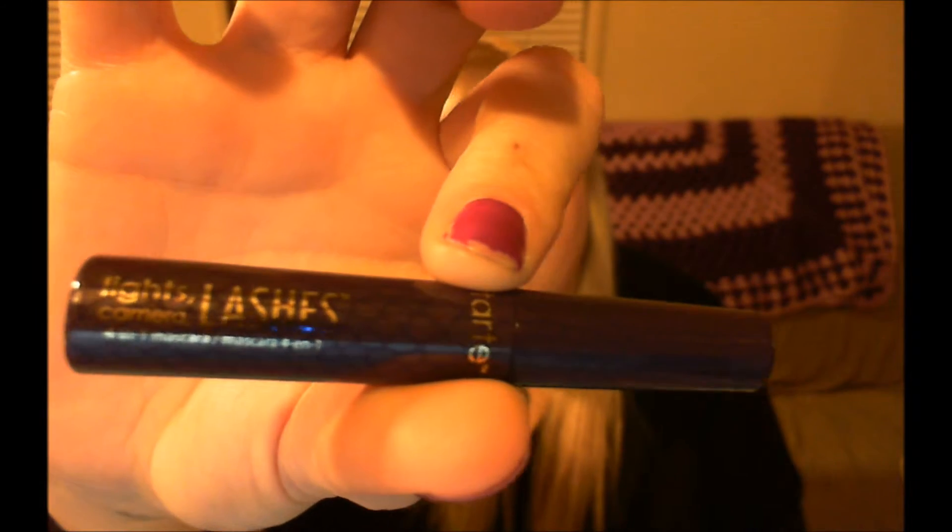Next is a deluxe sample size of the Tarte Lights Camera Lashes 4-in-1 Mascara. I have used this before and it's one of my favorite mascaras, so it's nice to have a little extra one around — or this would be great for just sticking in my purse for on the go.